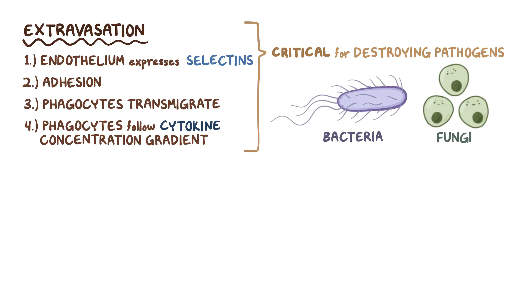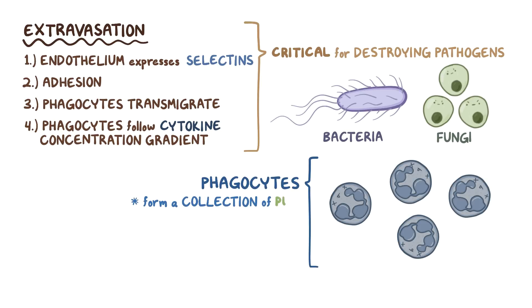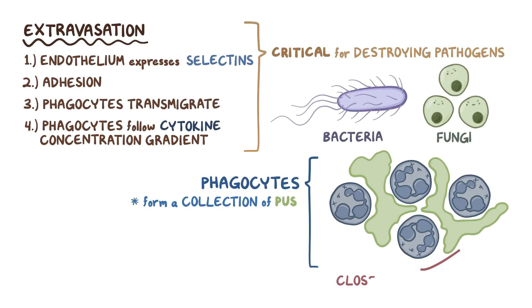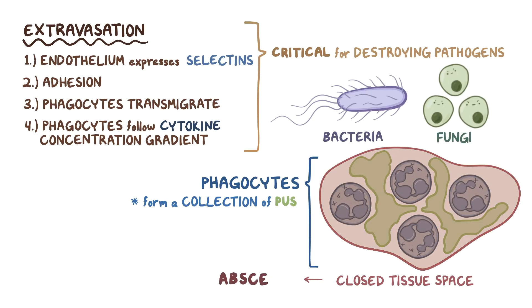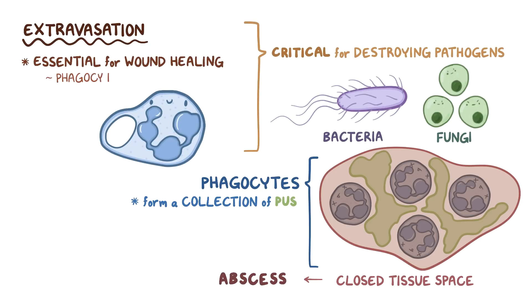In fact, after a long battle with bacterial or fungal cells, phagocytes, especially neutrophils, die and can form a collection of pus, which can accumulate in a closed tissue space, developing into an abscess. The process of extravasation is also essential for wound healing, where phagocytes help remove dead and damaged cells.